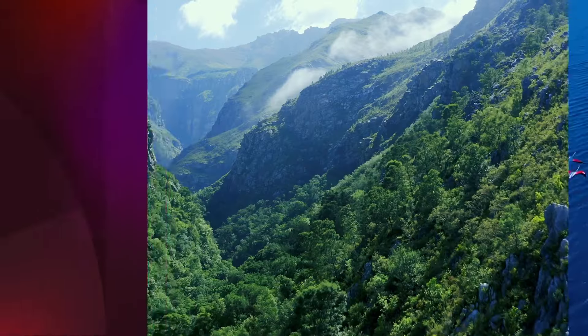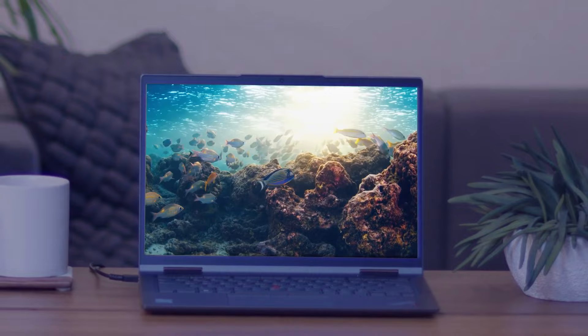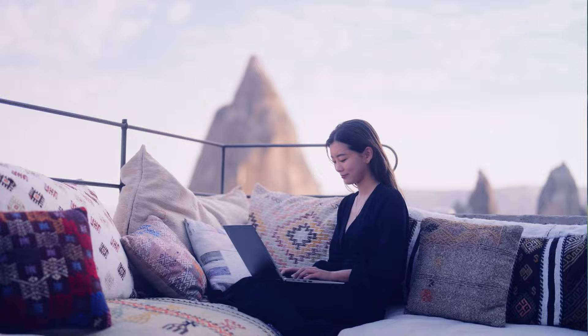Achieving your sustainability goals can be an ongoing challenge. But did you know you could be looking at part of the answer right now? Lenovo Sustainability Solutions can help you manage your impact. So whenever you acquire, use, or retire technology, you'll make progress on your sustainability journey.